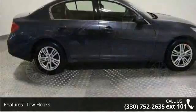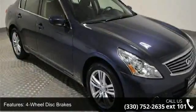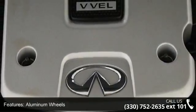This vehicle's top features include all-wheel drive, tow hooks, power steering, four-wheel disc brakes, aluminum wheels, HID headlights, automatic headlights, fog lamps, MP3 player and satellite radio.